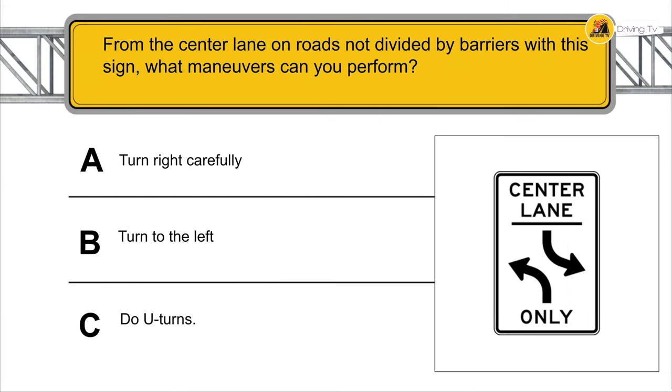On roads not divided by barriers, with the center lane sign shown, what maneuvers can you perform? You may turn to the left.